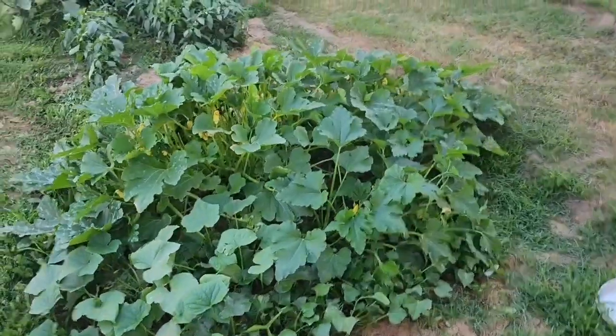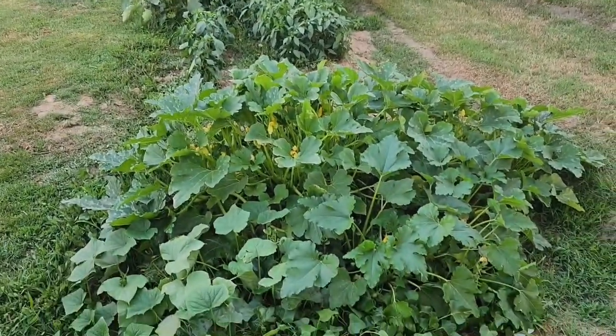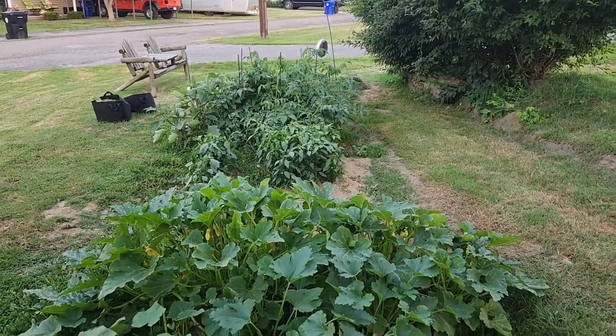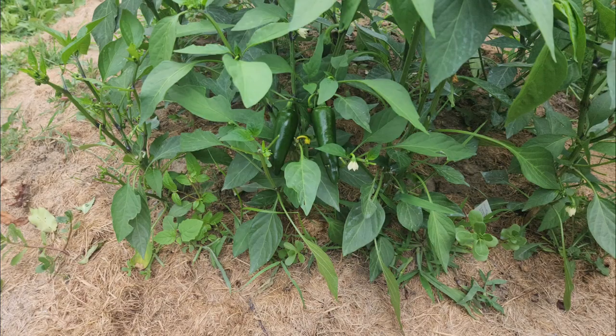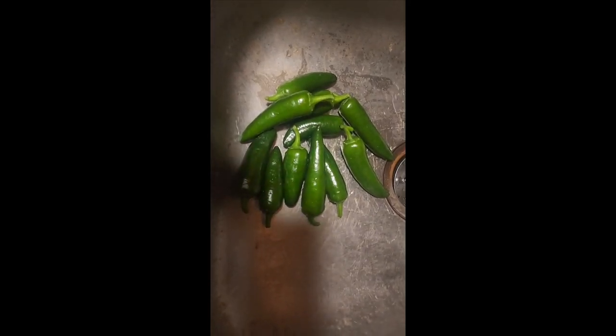Quick garden update, guys. Like I said, it's July 7th and we're looking at 80 degrees here. Look how nice the produce is coming out of the garden so far.